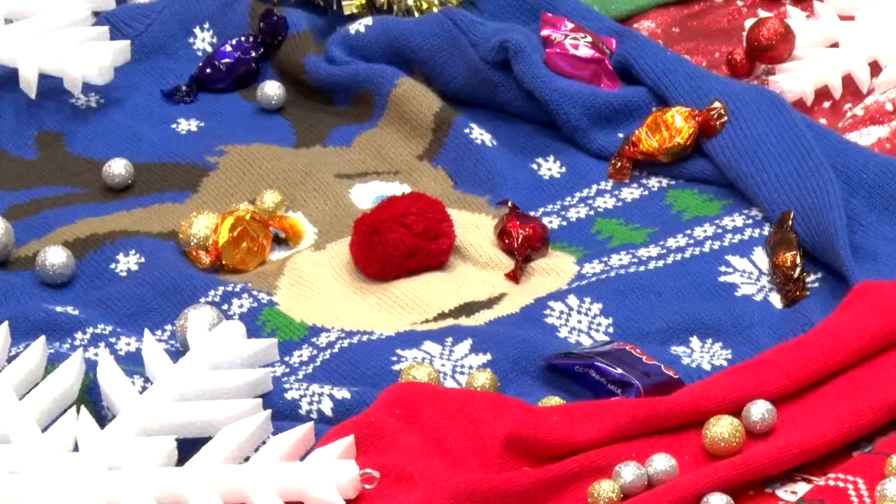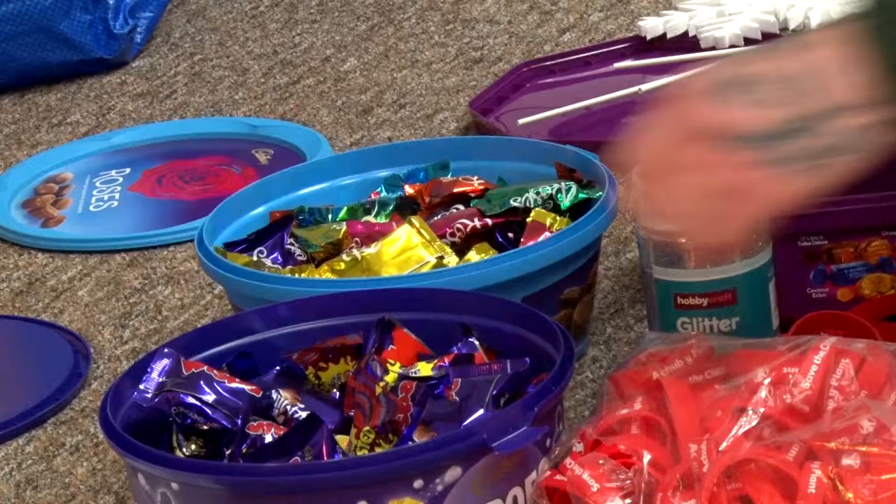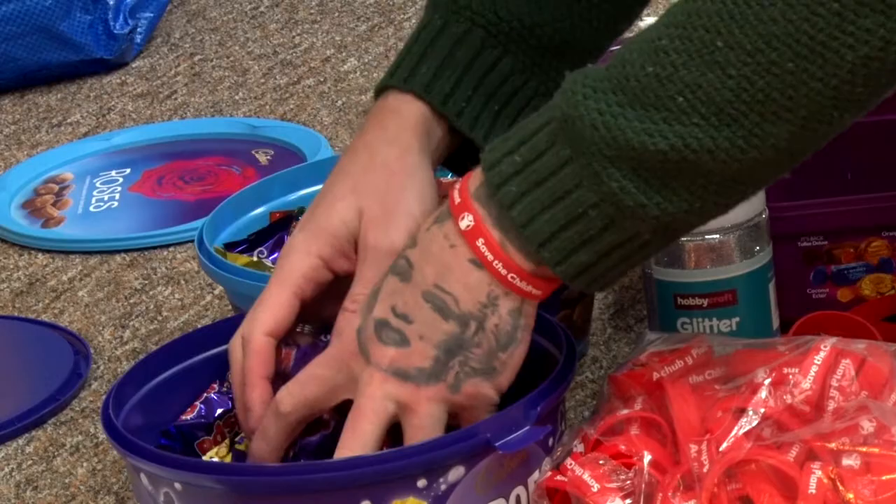Recently I've been working with Save the Children to promote their World Christmas Jumper Day, which is on December the 15th. I made a portrait of their supporter Luke Evans using glitter and snow and all sorts of fun Christmassy things.